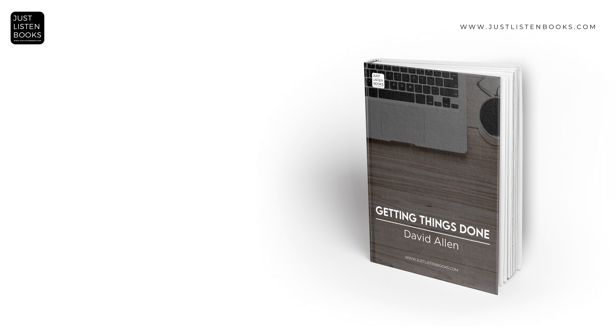Getting Things Done, authored by productivity consultant David Allen, introduces the GTD methodology — a comprehensive framework designed to optimize personal and professional productivity. The book presents a system that aims to enhance efficiency while reducing the mental burden of unfinished tasks. Allen's approach is grounded in the principle that mental clarity and a systematic approach to task and information management lead to heightened productivity and reduced stress.